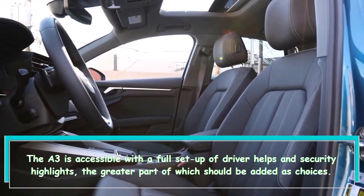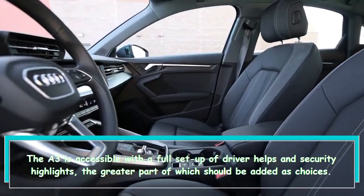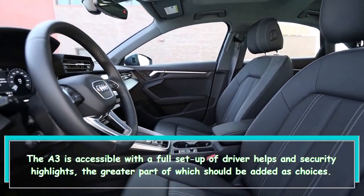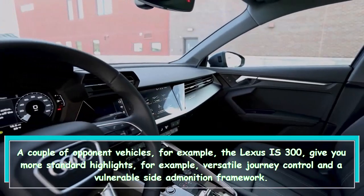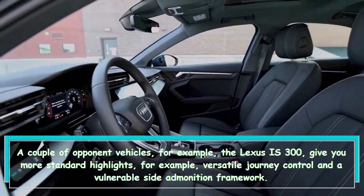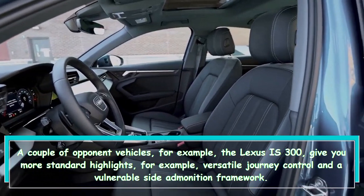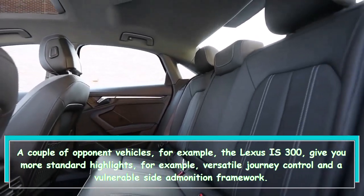The A3 is available with a full suite of driver assistance and safety features, the majority of which must be added as options. A few rival vehicles, such as the Lexus IS300, give you more standard features, such as adaptive cruise control and a blind-spot warning system.